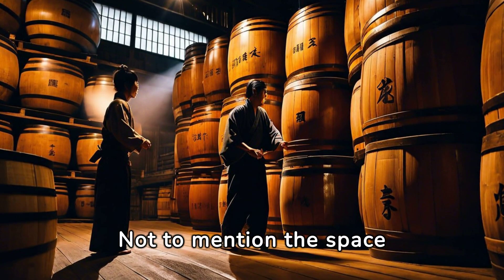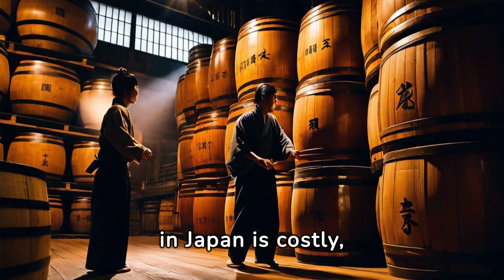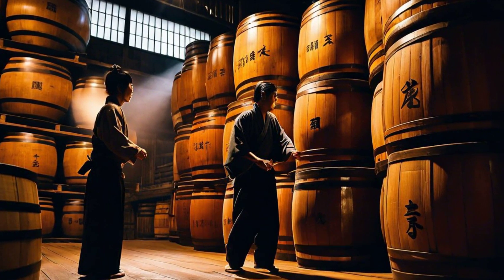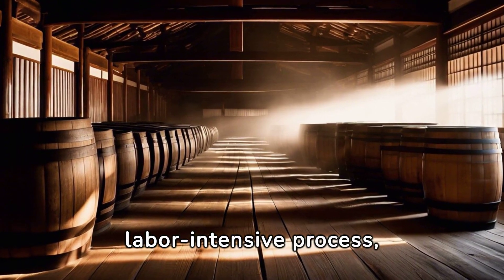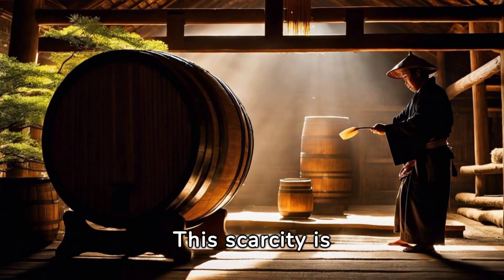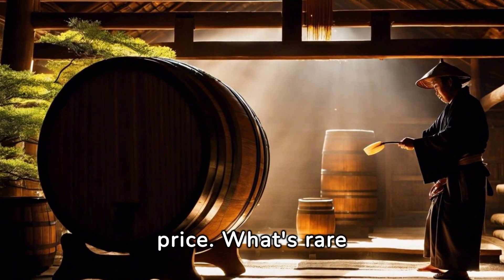Not to mention the space needed for these vast barrels. Real estate in Japan is costly, which again adds to the overall cost of making shoyu. Despite the long and labor-intensive process, each batch doesn't produce a large volume of shoyu. This scarcity is another reason why genuine Japanese shoyu demands a high price.